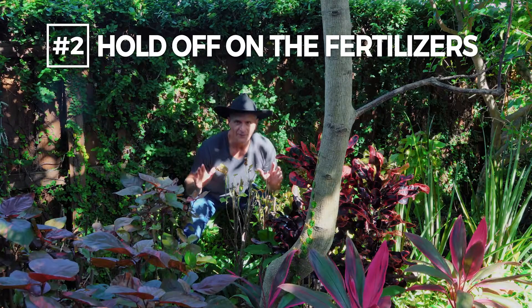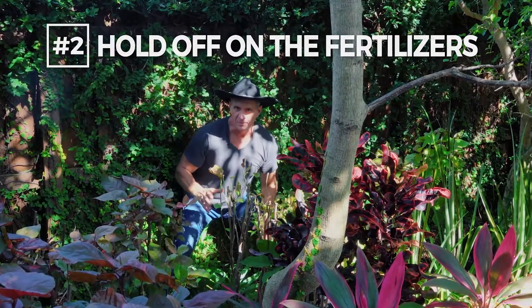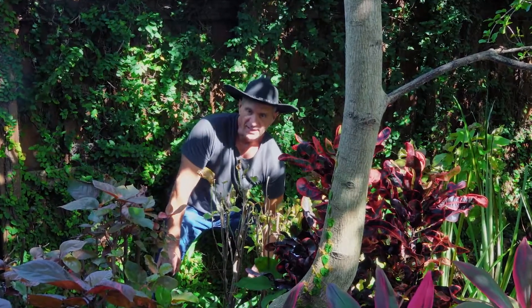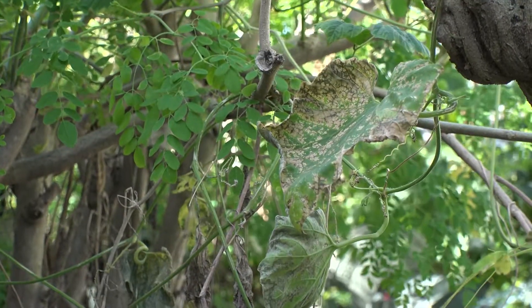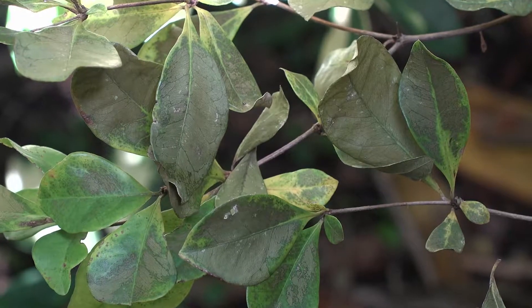Tip number two: hold off on the fertilizers. You would think that fertilizing might help speed the plant's recovery, right? The problem is it could trigger new growth, which is not the best thing for the plants right now. As long as it's still possible that we might get another cold front before spring comes, hold off until then.